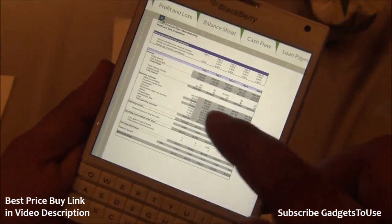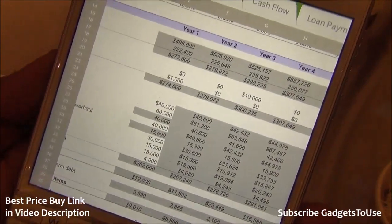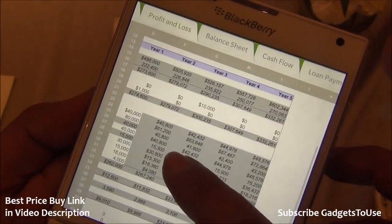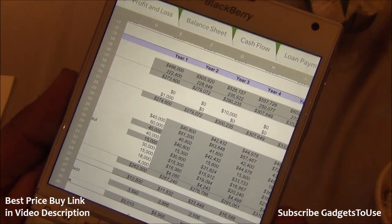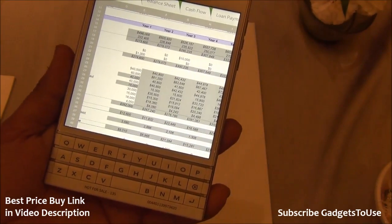You can edit documents on the go — the device gives you a big screen for your disposal. On this big screen you can view different Excel sheets, switch between them, edit figures, and do a lot of editing of your business documents.